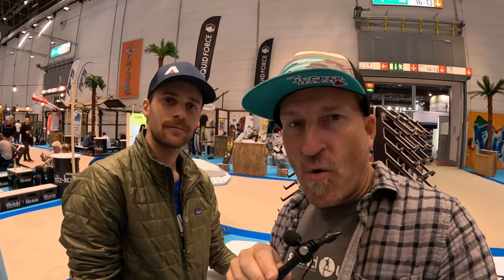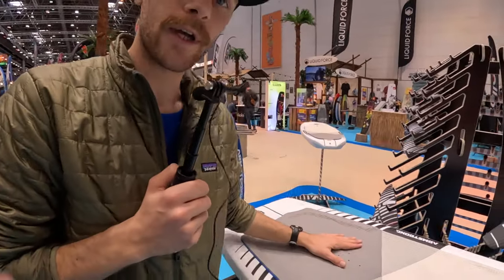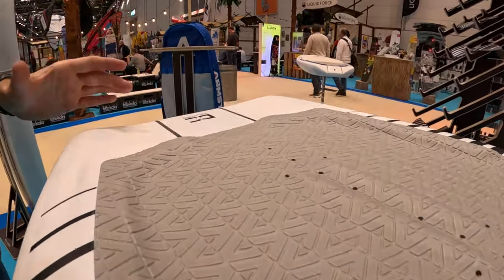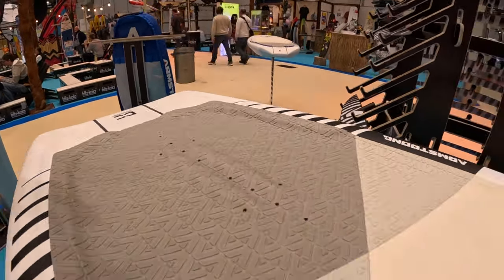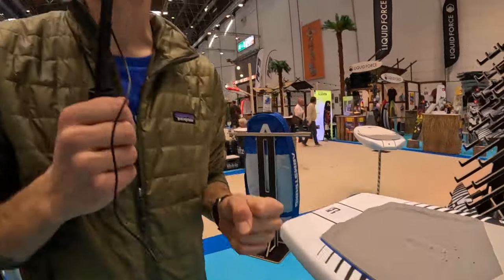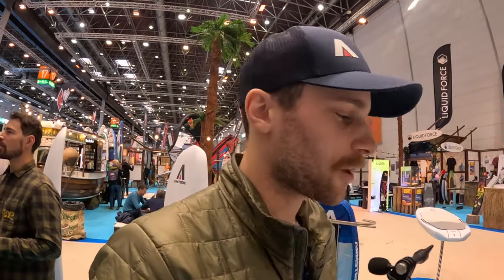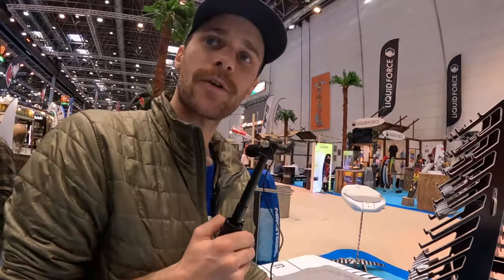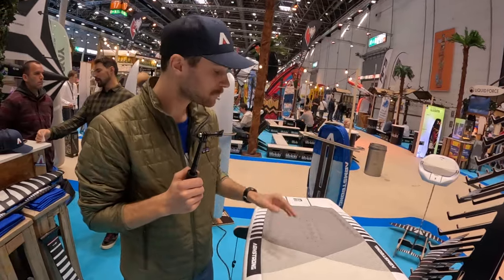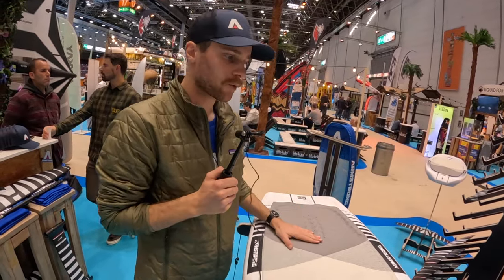We've got the whole foil setup underneath, but you still need a platform to stand on. Let's talk boards. This is our new Wing FG range — these are all about packing in the most volume, stability, flotation, and usability into the smallest dimension possible. It feels like you're riding a smaller board than you actually are. The range goes from 34 liters up to 135 liters, so there's something for literally everyone. These are really dedicated wing boards.